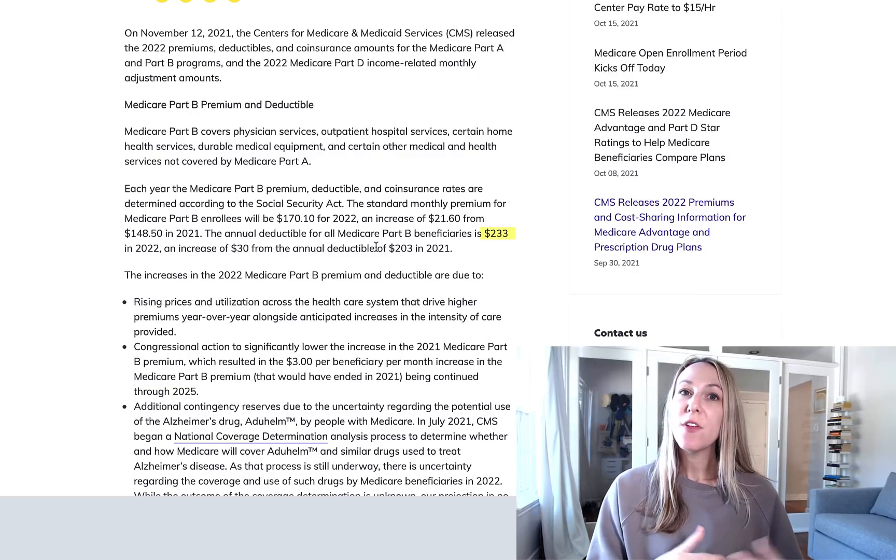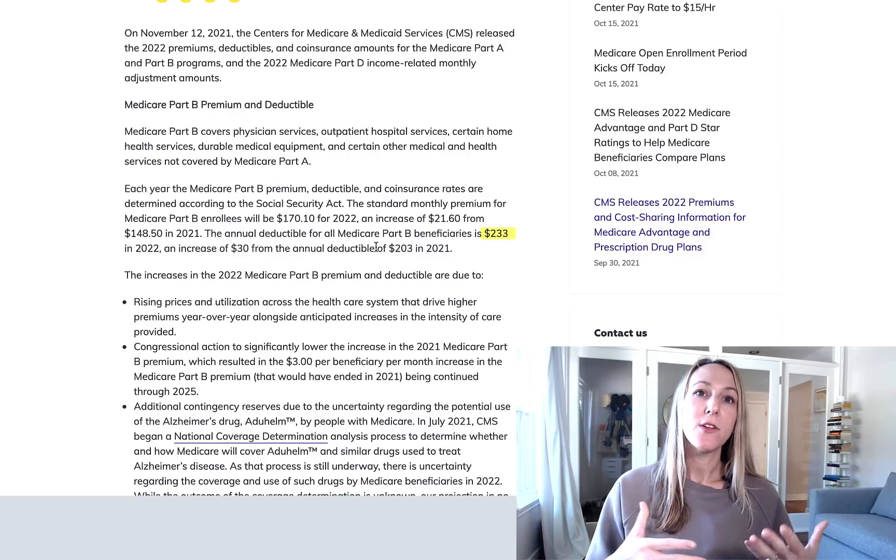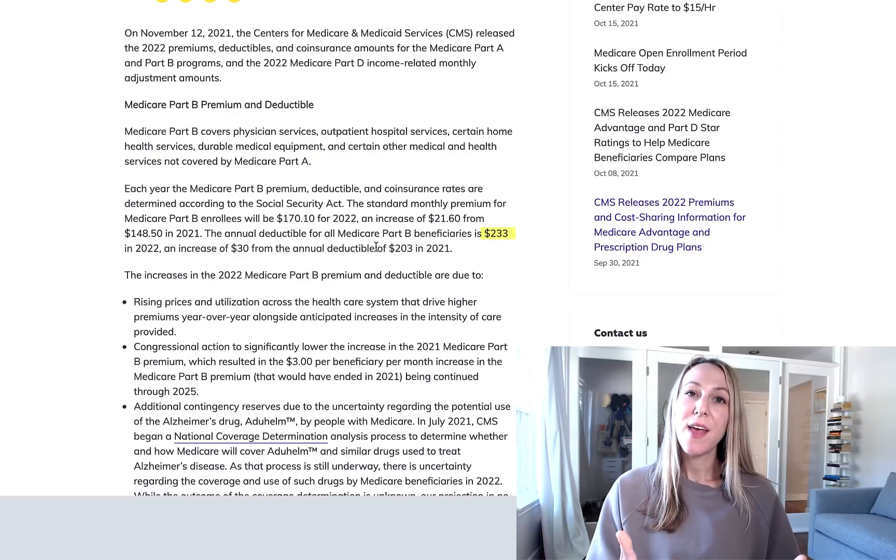So if you have a Medicare supplement plan like a Plan G or a Plan N, that Part B deductible is what you have to meet before your coverage kicks in. And again, for 2022, that will be $233 per year.